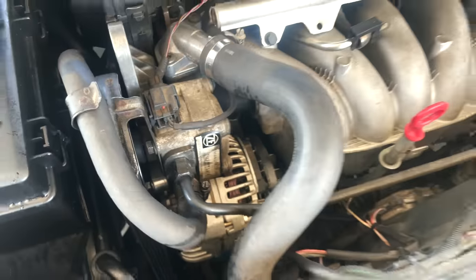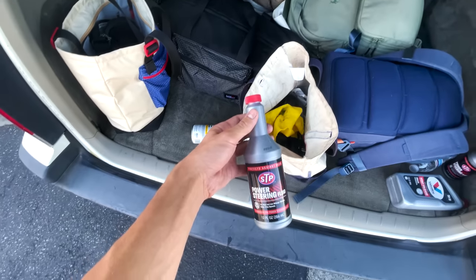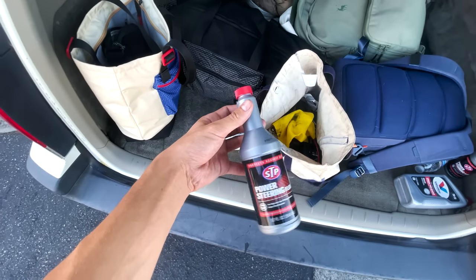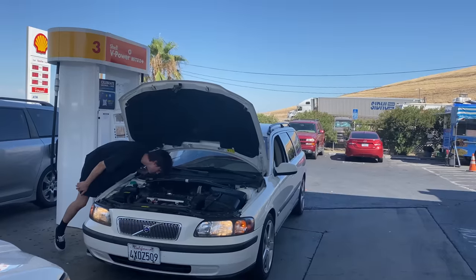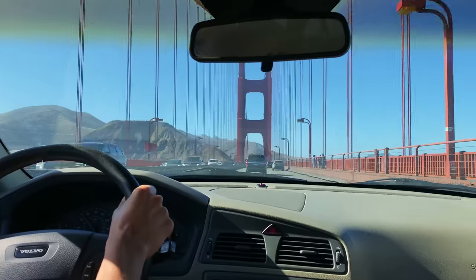I was also very grateful that the gas station sold some generic STP power steering fluid, and it was enough to fix the car, take it on the rest of the trip, and make it home without any more issues.